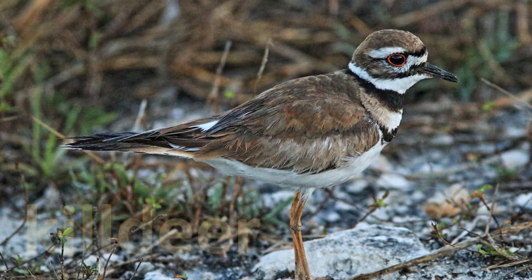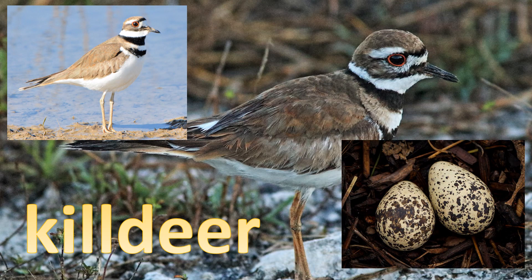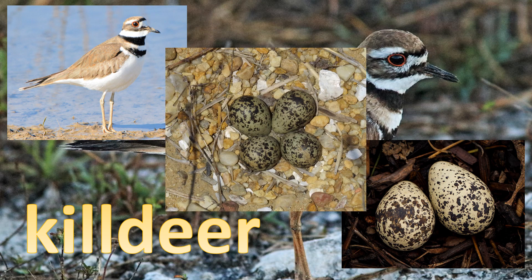Birds like the killdeer have eggs that are sharply pointed, allowing them to pivot on their small end. This is the perfect design for this bird because the killdeer's nest is on bare ground, and round eggs can roll away.